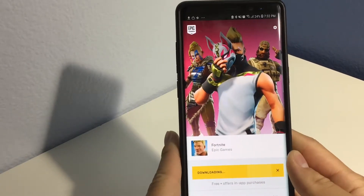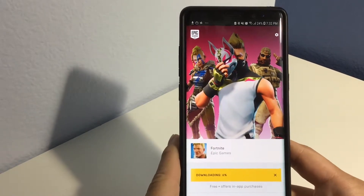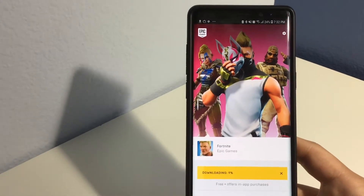And here it is — it is downloading Fortnite right now. It's pretty simple.